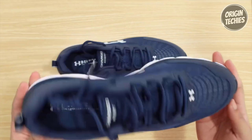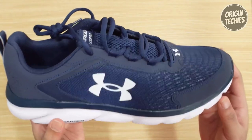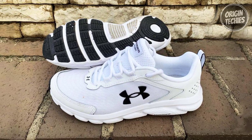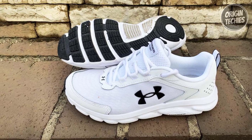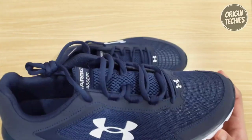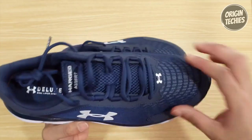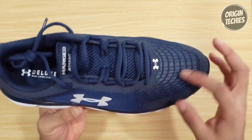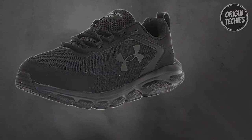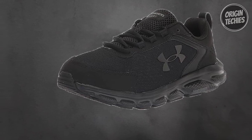The Charged Cushioning midsole utilizes compression-molded foam for ultimate responsiveness and durability. The solid rubber outsole takes care of high-impact zones, offering enhanced durability without adding extra weight. With a 10mm offset, these shoes cater to neutral runners who seek a perfect balance of flexibility and cushioning. The standard tie lace type ensures a snug fit for many foot shapes. In summary, the Under Armour Charged Desert Nine is a game-changer for budget-conscious runners.